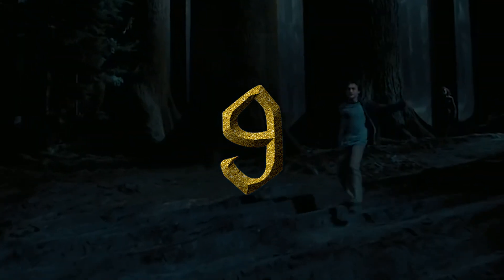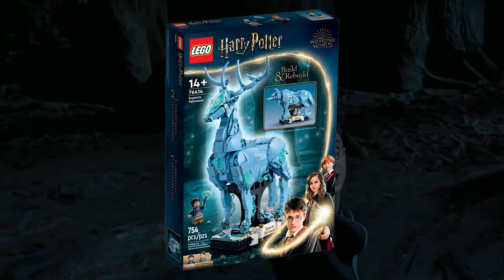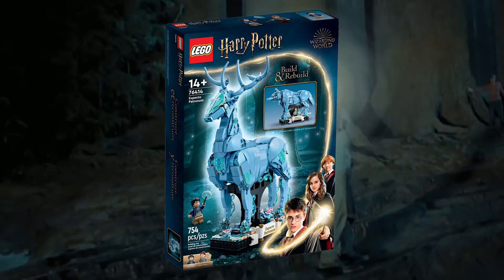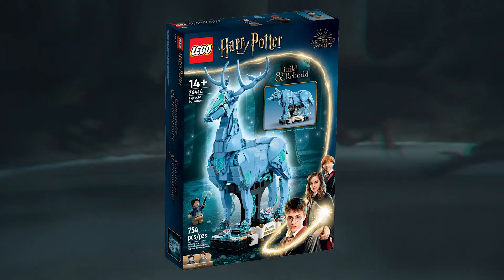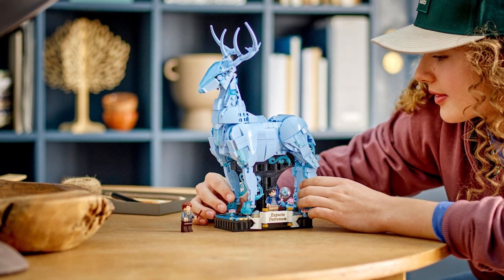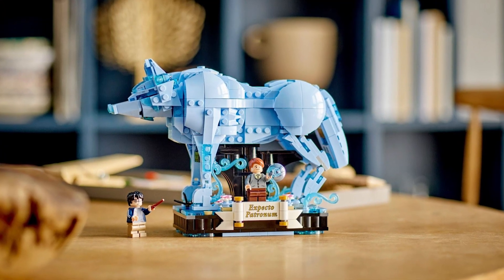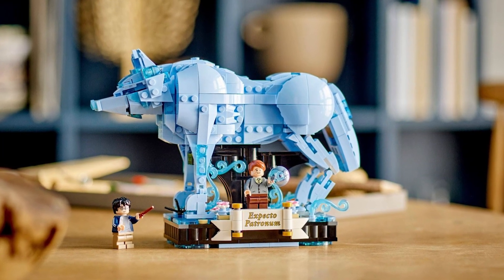Number 9: 76414 Expecto Patronum. A brick-built Patronus charm was something I never wanted from LEGO Harry Potter. I firmly believe the concept of this set is silly, and I'd be shocked to learn this set is selling well. Despite this, LEGO was able to craft a halfway decent build out of it, using some unique recolors of parts in light blue. Additionally, I'll never complain about a two-in-one set, even if it's an idea as pointless as this one.